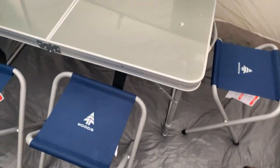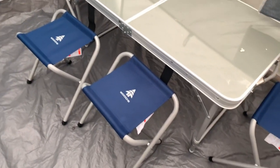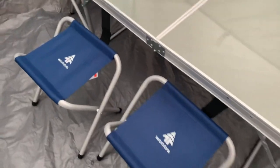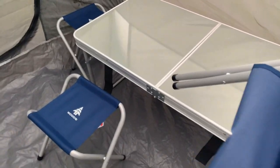Then what I have here is the Woods kitchenette set — again from Canadian Tire, same name brand. It has seats and whatnot. These fold up pretty nicely and they tuck underneath.